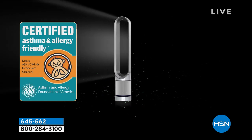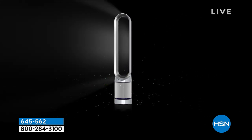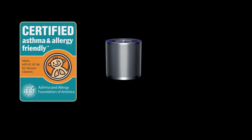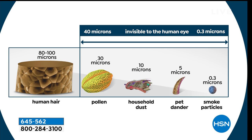We are certified by the Asthma and Allergy Foundation of America. We have the ability of capturing 99.97% of 0.3 microns — that's teeny tiny — including most smoke particles, odors, pollen, dust, and pet dander. A micron is super, super small — it's a hundredth of the width of a hair. As you can see in this graphic, it gets smaller and smaller all the way down to smoke particles and pet dander. It's much better to know that you have an air purifier capturing that, and then we've combined it with our cooling fan so you're being cooled off during the warmer months too.